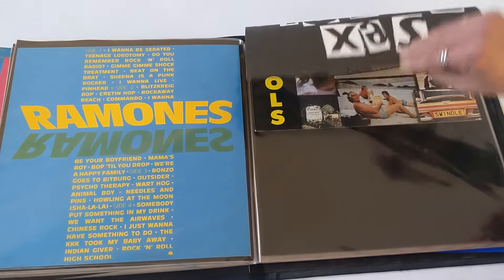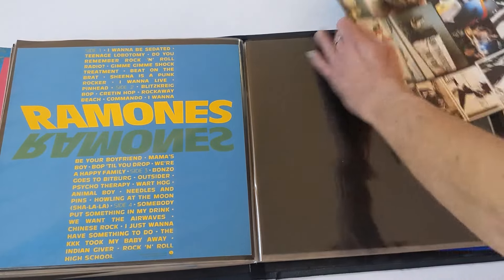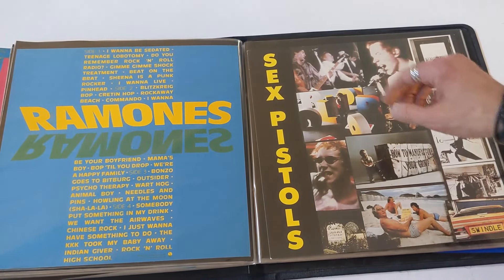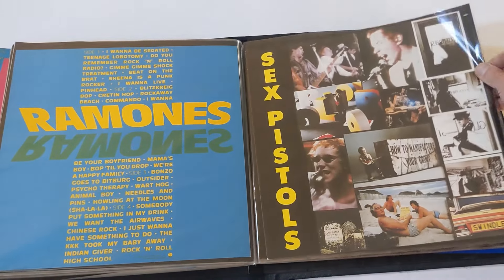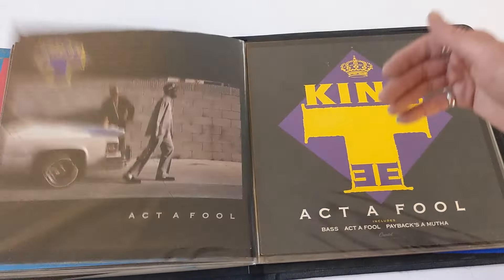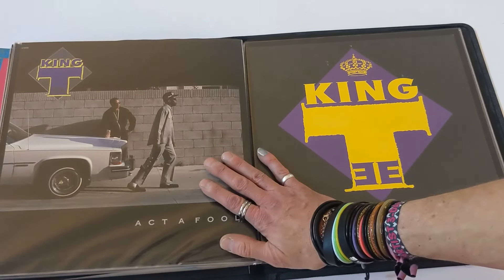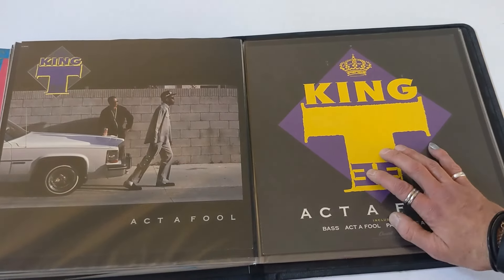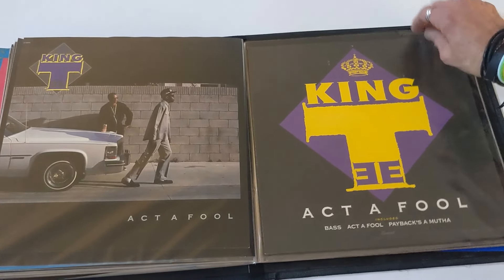Sex Pistols promo flat — Great Rock and Roll Swindle. I don't really have a whole lot of love for this release because they used a fake-ass Sue Catwoman in it, which is bad. They should have never done that. King T's got lots of love though — Act a Fool, one of my favorite rap albums from the 80s. Front and back promo flats. Classic stuff. Great t-shirt idea right here, bootleggers.